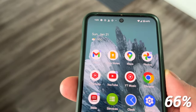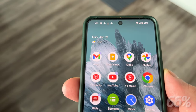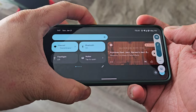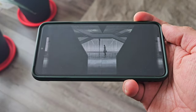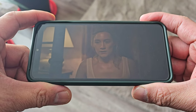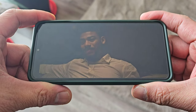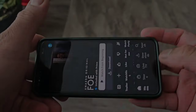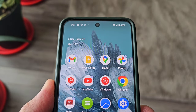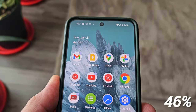We still have 66% remaining battery and it's now 1:23 PM. We'll now watch a two-hour movie on this phone with brightness at 50% and volume at 100%. After almost two hours of movie, it's now 3:37 PM and we still have 46% remaining battery.